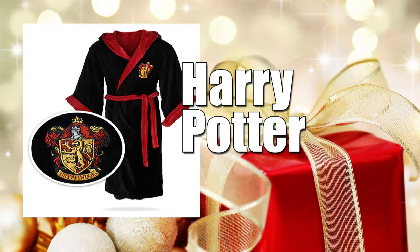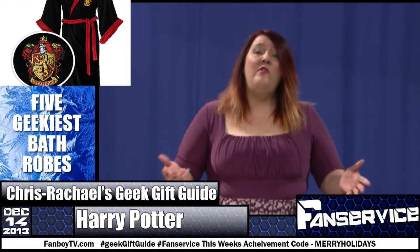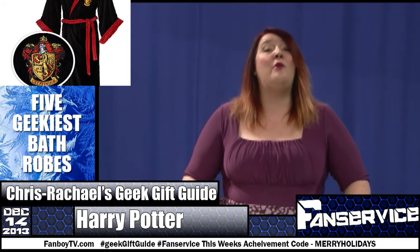Number four: Harry Potter house robes. Your house scarf is great for keeping you warm outdoors, but what if you want to show off your Gryffindor or Hufflepuff loyalty without the hassle of pants? These robes are the perfect way to accomplish that goal without getting arrested.